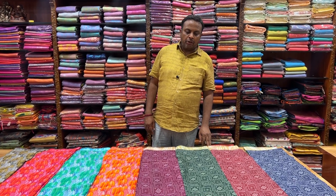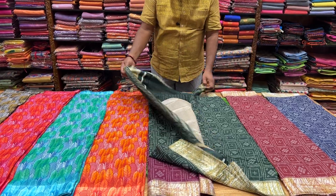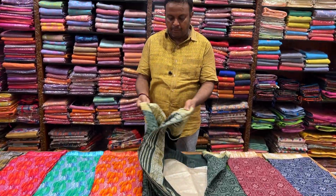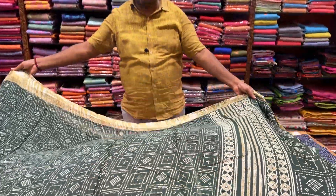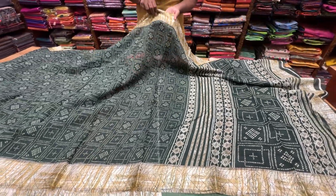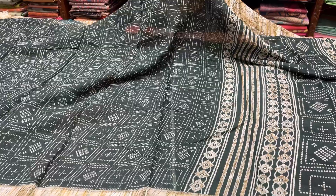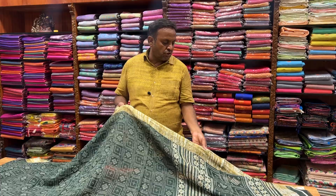This is a fancy cotton. This is a lightweight of 6.30 meters. It has a satin border. This is soft and nice.